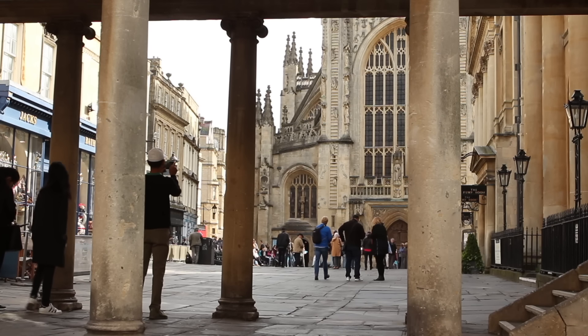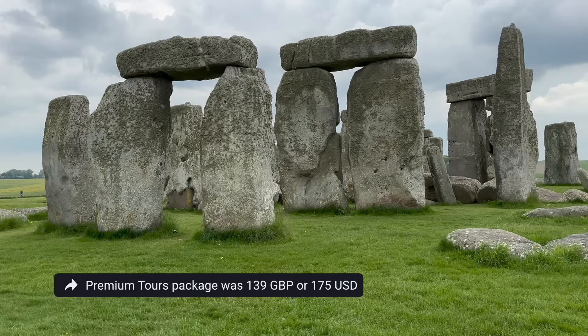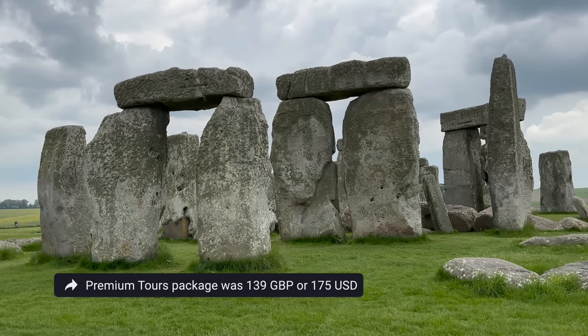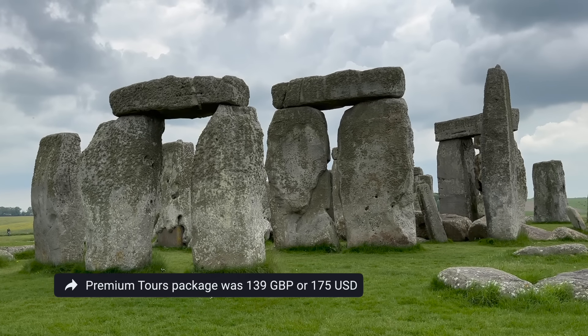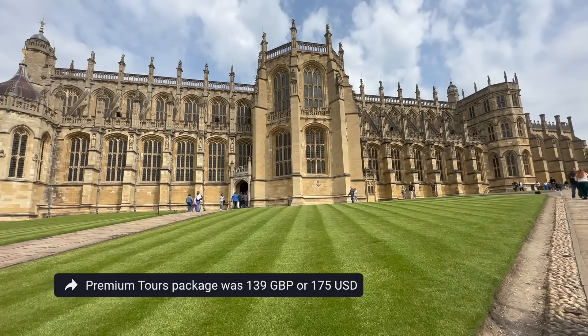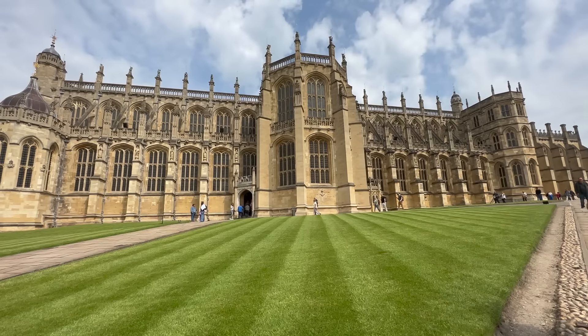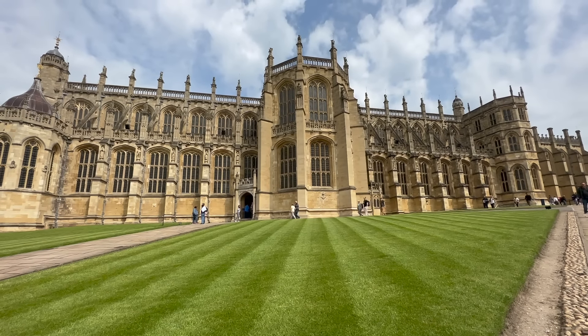The tour we booked was through a group called Premium Tours, and the package we picked included a guided bus tour to Windsor Castle, Stonehenge, Bath, and Laycock for 139 pounds per person — that's about 175 US dollars. This is not a sponsored video, but I'll include a link to the package we booked in the description below.